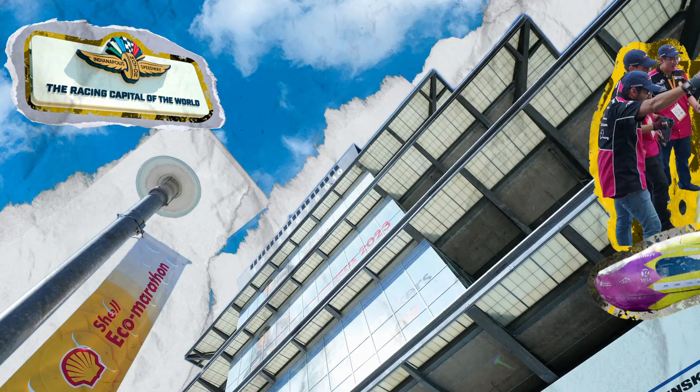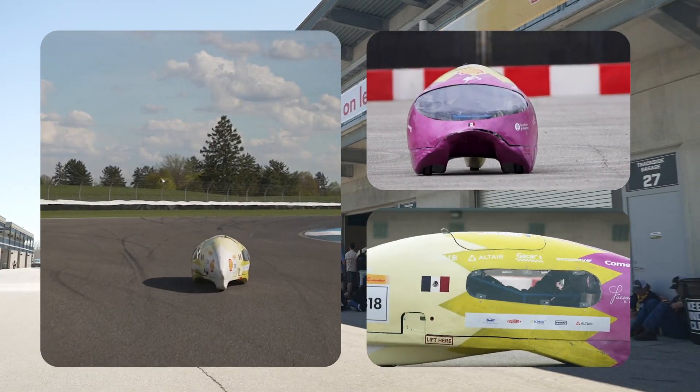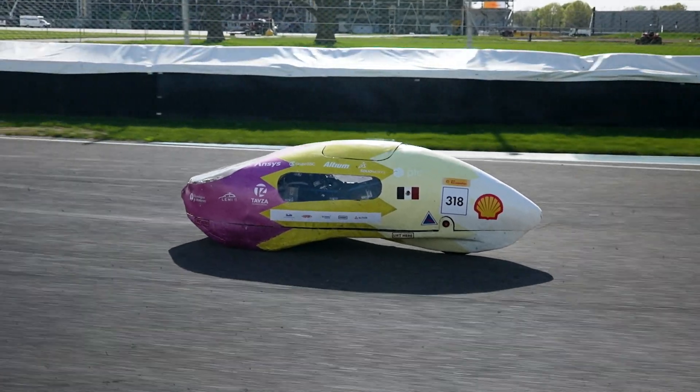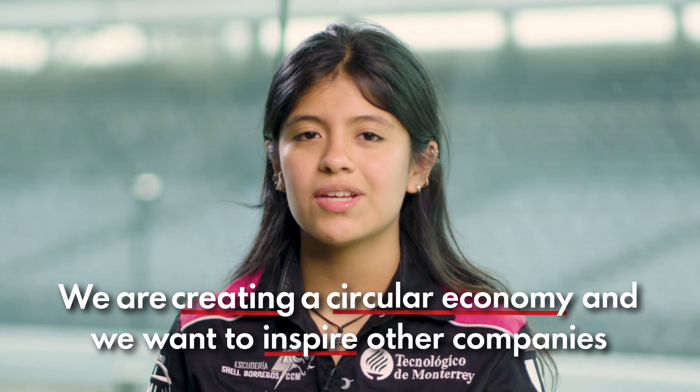Sustainability is very important to us because we come from Mexico where the air pollution is very high. We wanted to be an example to Mexican motor companies to show them the possibility of using sustainable materials in the industry. With our car we are creating a circular economy, and we want to inspire other companies to do that too.